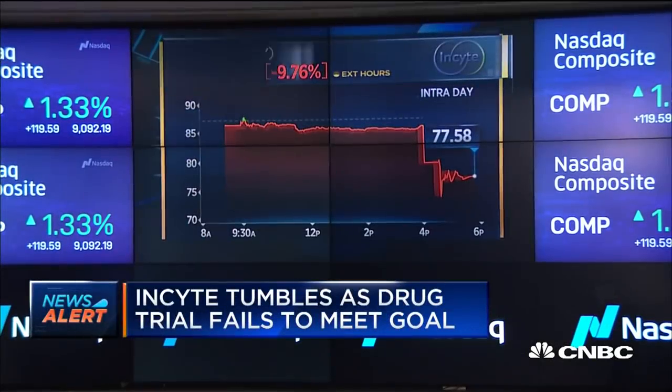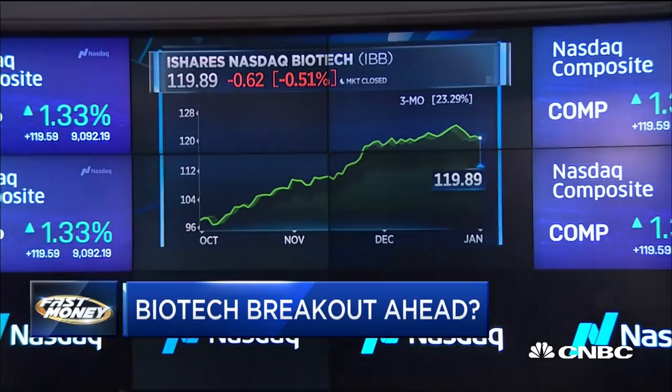It has been a hot couple of months for the broader biotech area, and our next guest says there's still more room to run. Let's go off the charts with Todd Gordon of TradingAnalysis.com. We're looking at two different ETFs to make the case — the IBB and the XBI.